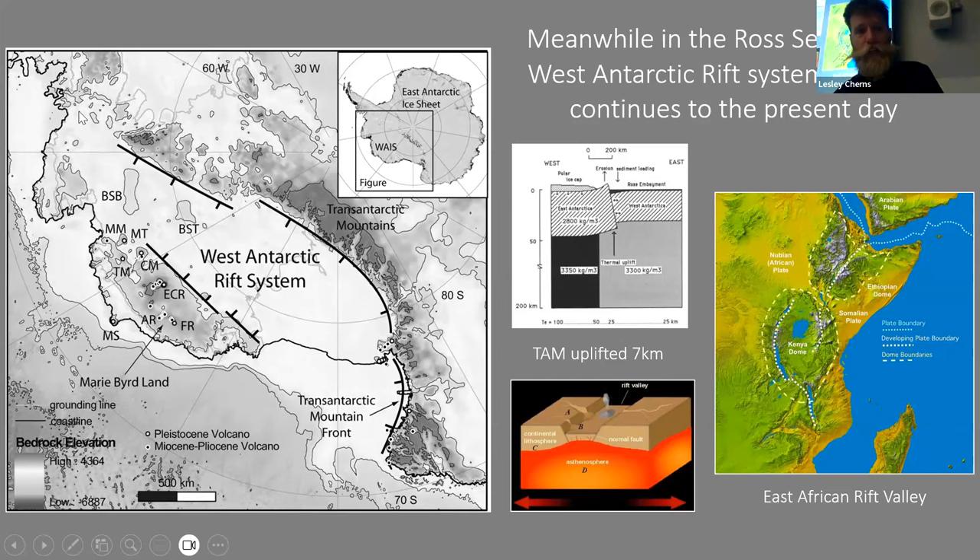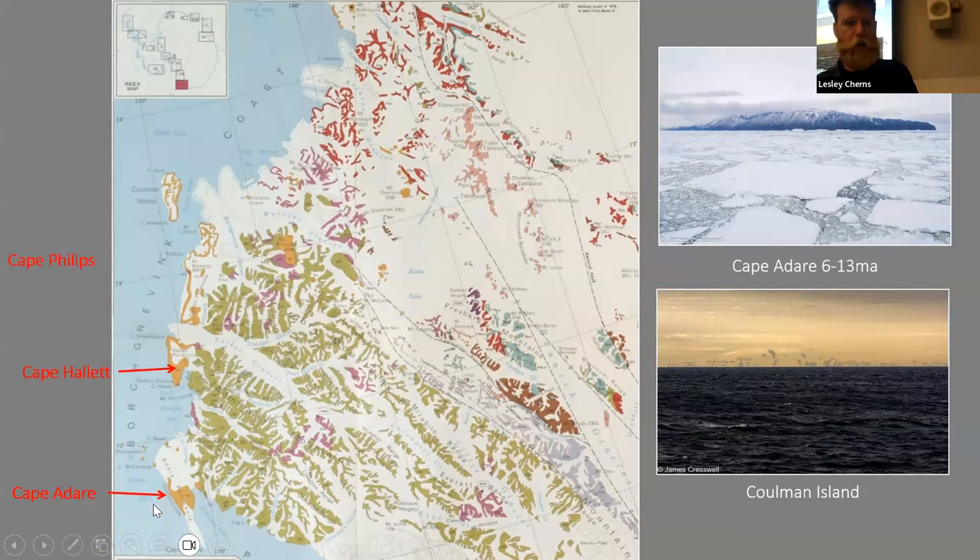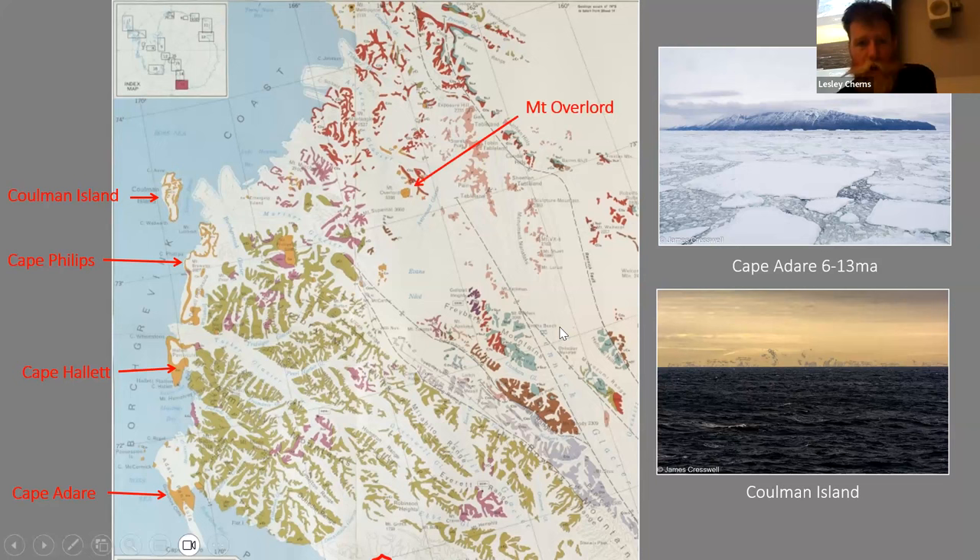As West Antarctica pulls away, there is volcanism, and this whole coast of Victoria Land in East Antarctica is dominated by volcanoes that erupted between 6 and 13 million years ago — Cape Adare Volcano, Cape Hallett, Cape Phillips, and Coulman Island, all volcanic rocks. In the interior there's Mount Overlord and the Pleiades. Further south in the Ross Sea, you've got the most southerly volcanoes anywhere in the world — Mount Discovery, which erupted between 1 and 5 million years ago, and Mount Morning, erupting between 18 and 11 million years ago.